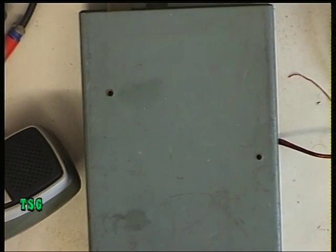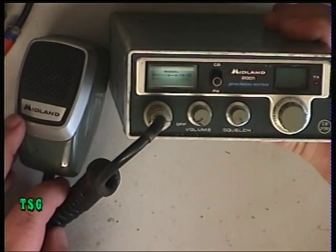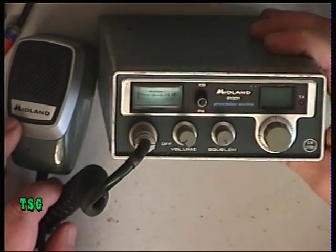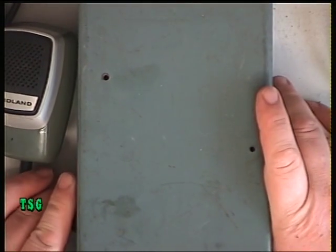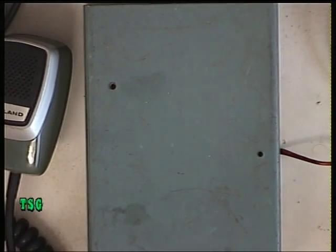Today we're working on a Midland 2001. I've got two of these — I bought this one a few weeks ago on eBay, came with two factory mics, unknown state, no power lead, for eight pounds. It's in better condition than the other sample I've got, and I fancy putting one of these in my car since I own them both.